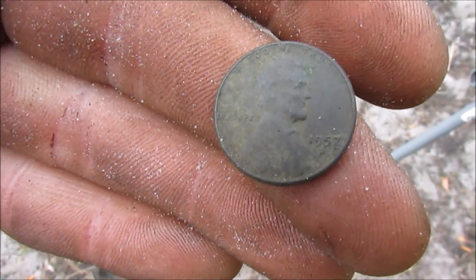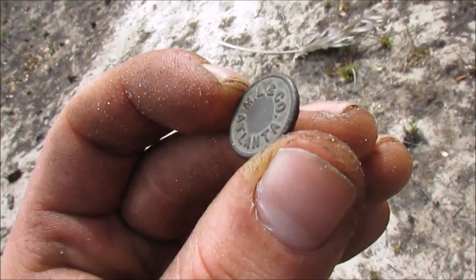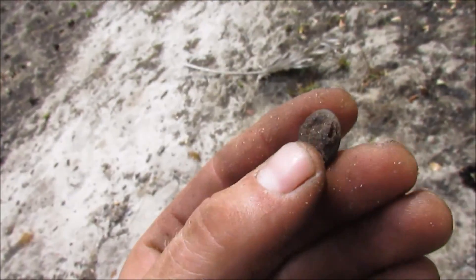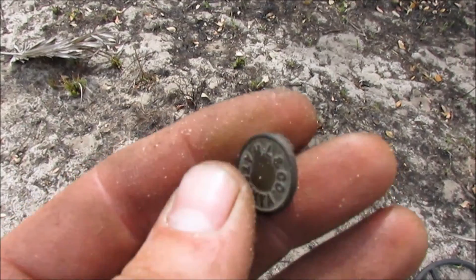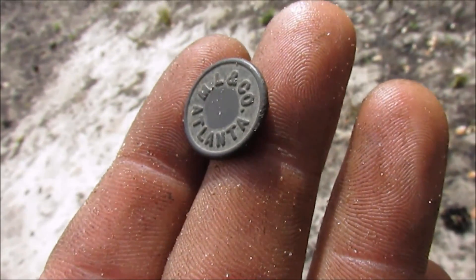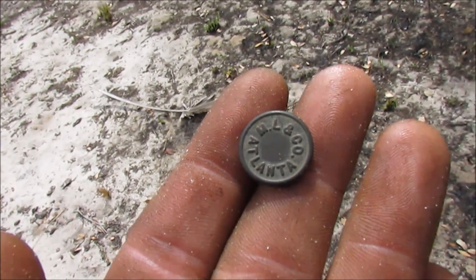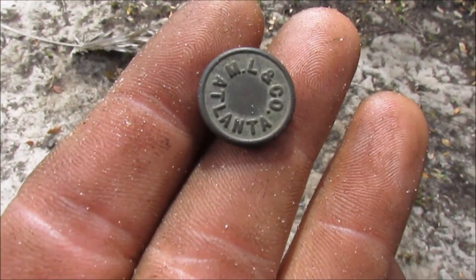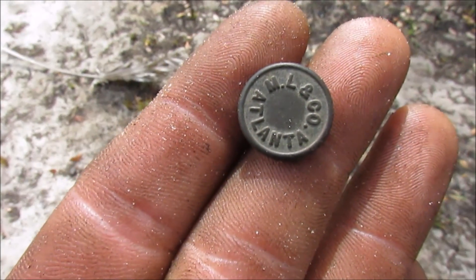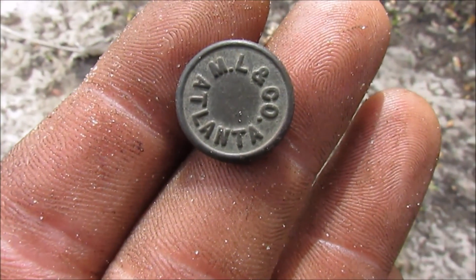There's sure some more stuff out here, I know it. I got a real nice button here — 'ML and Company, Atlanta.' Yeah, that's very cool, that thing is perfect. There are just some beautiful relics out here, I can't get over it.